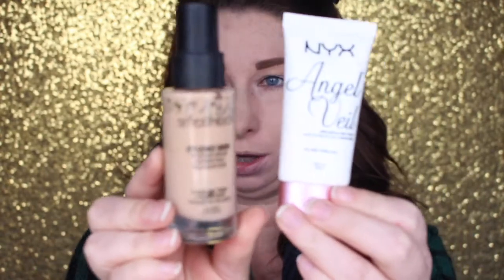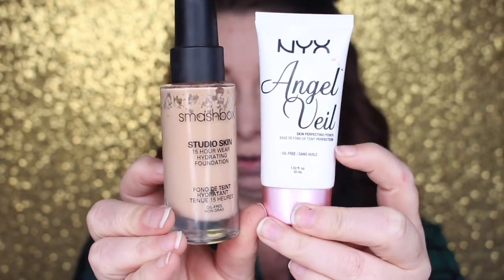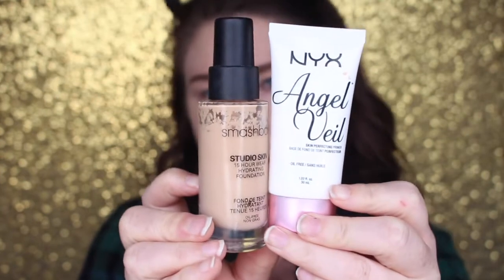I am super tired — going on two hours of sleep, so bear with me. I already went ahead and did my foundation and brows. For foundation I use the Smashbox Studio Skin 24-Hour Hydrating Foundation and the NYX Angel Veil Primer — these have been my favorites this month. And I used the Benefit Cabral for my brows today.